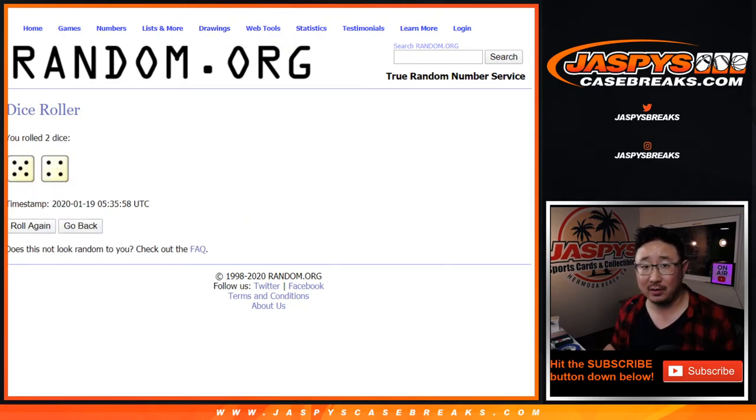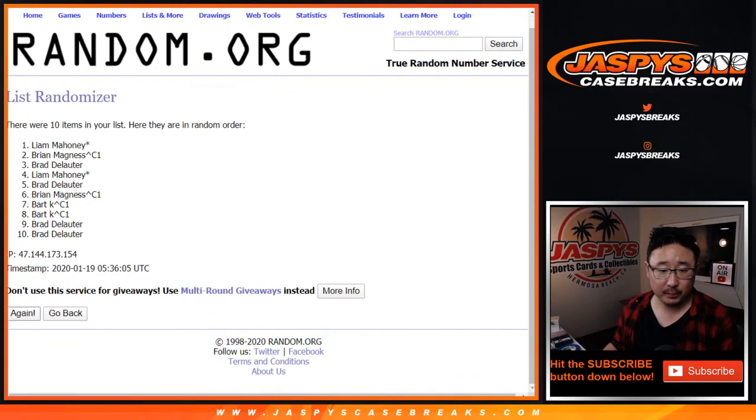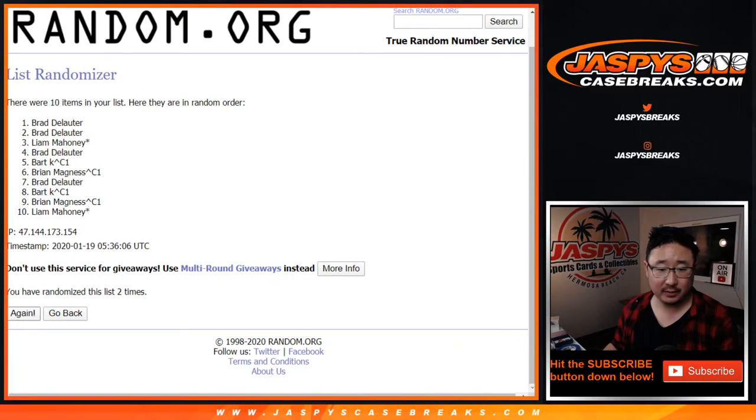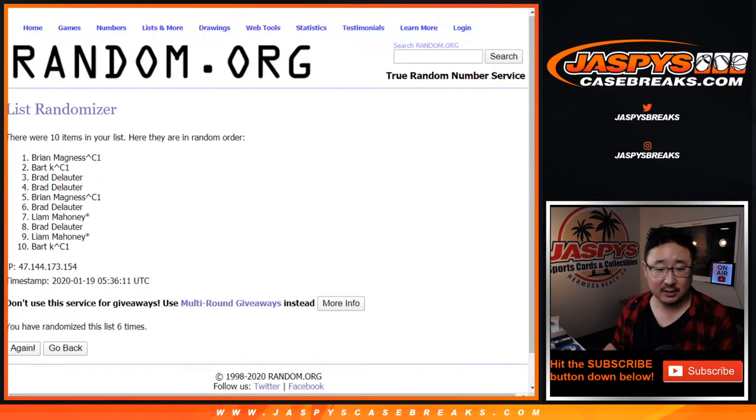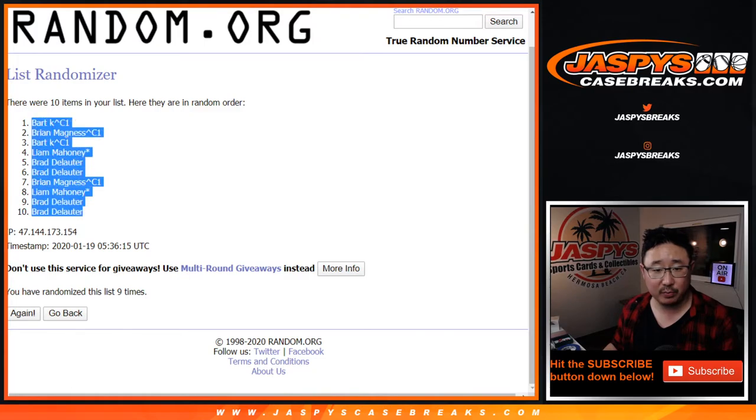Randomizing names 9 times. After 9 times, we've got Bart down to Brad.